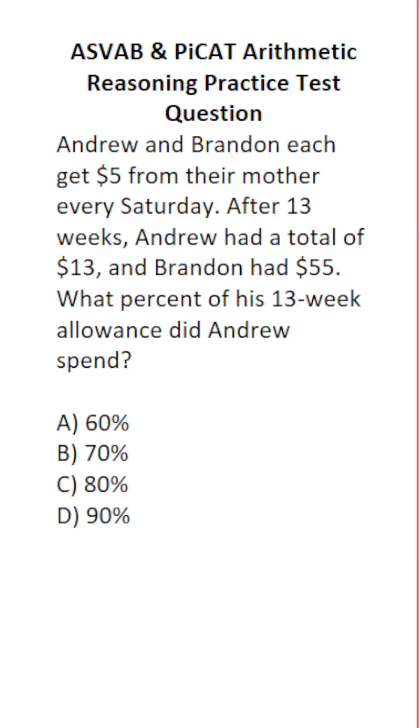This is an Arithmetic Reasoning Practice Test question for the ASVAB. Andrew and Brandon each received $5 from their mother every Saturday. After 13 weeks, Andrew had a total of $13 left and Brandon had $55. What percent of his 13-week allowance did Andrew spend?